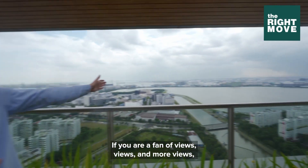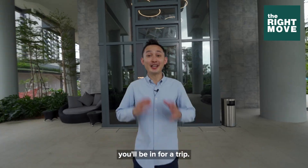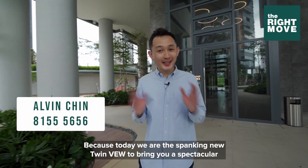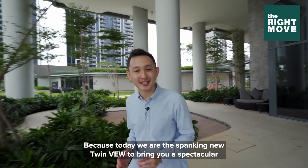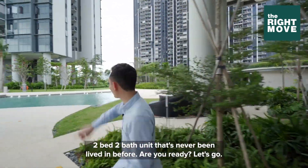If you're a fan of views and more views, you'll be in for a treat because today we are at the spanking new Twin View to bring you a spectacular 2-bed 2-bath unit that's never been lived in before. You ready? Let's go!